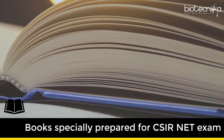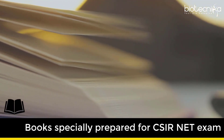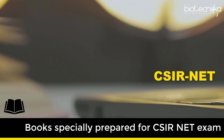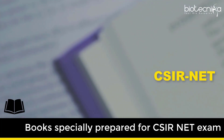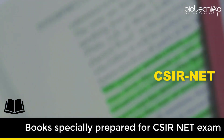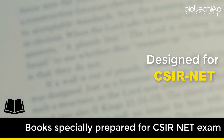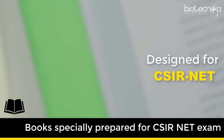3. Books specially prepared for CSIR NET exam. One of the problems faced by aspirants while studying for this exam is that standard books were never written from a CSIR NET exam point of view, so it's always ideal to go for study material or notes which were specially written from a CSIR NET point of view. This not just saves your time in preparing notes but also helps you skip unimportant topics.